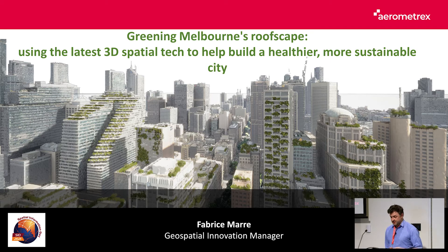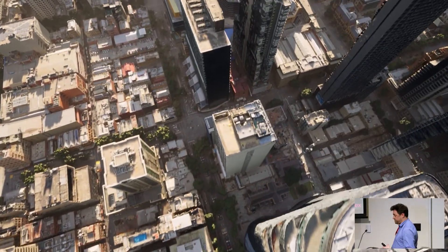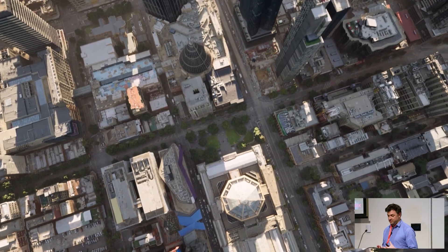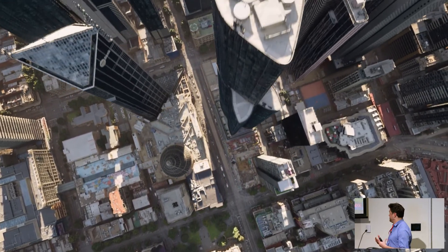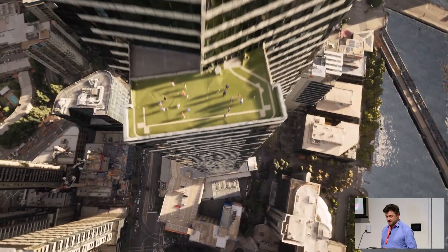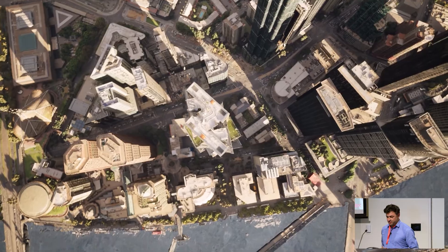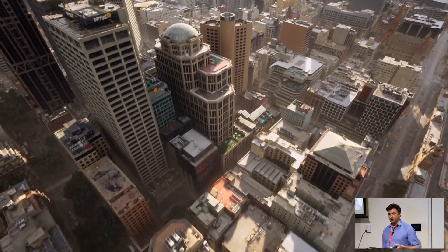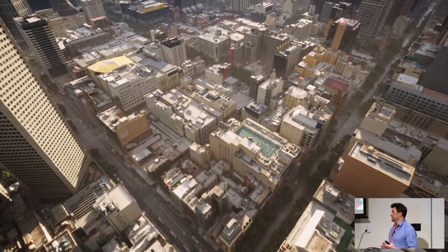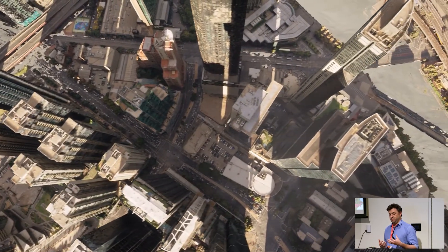High-density cities like Melbourne have a lot of roof and building facades and they account for a very large amount of available land. The city of Melbourne is putting lots of effort to leverage those spaces. They have a growing number of green initiatives, one of them is the Green Hour Rooftop Project. The goal is to educate the population and demonstrate the benefits of using green rooftops and also develop new greening policies.